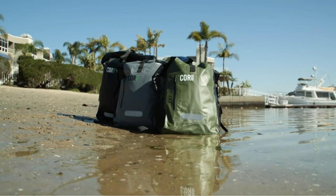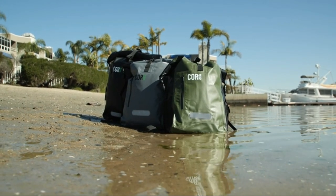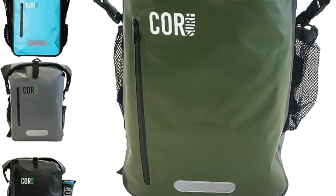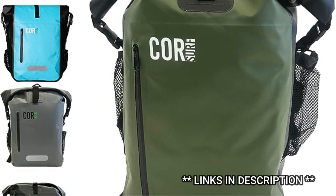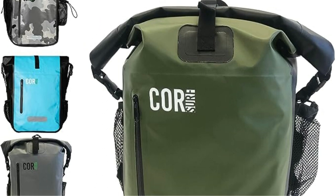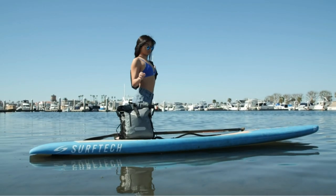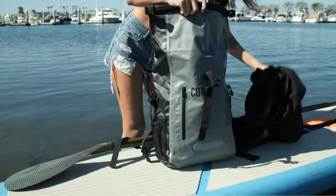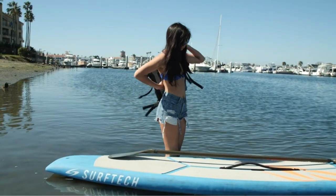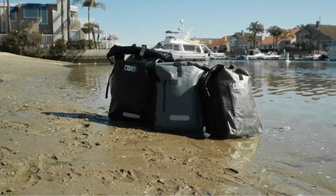The roll-top compartment allows you to store bulky items, while the zipper pocket is perfect for organizing smaller essentials. For added protection, the laptop case and side pockets are designed to keep your belongings safe and secure. With sonic welded seams, this floating dry bag ensures that moisture is locked out, offering peace of mind during rainy campouts or water activities. Whether you're a surfer, hiker, or beach lover, COR Surf's passion for waves and nature shines through in their craft. Join their tribe of outdoor enthusiasts and experience the spirit of adventure with the COR Surf Floating Dry Bag Waterproof Backpack.